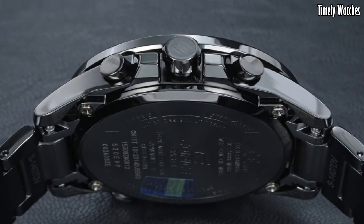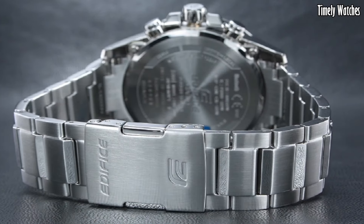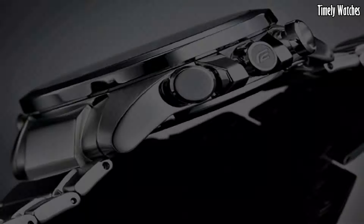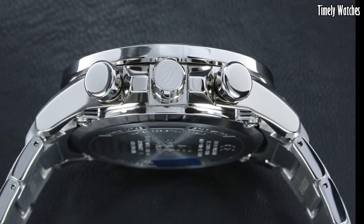Hello guys. Casio Edifice watches combine sleek modern design with advanced technology. These timepieces are a fusion of style and functionality. These are the best Casio Edifice watches available on the market today.